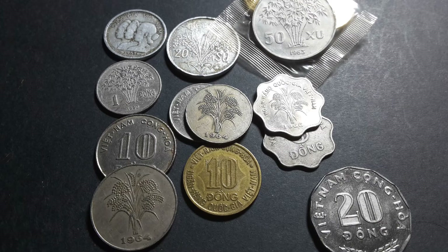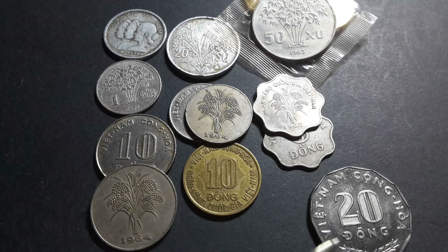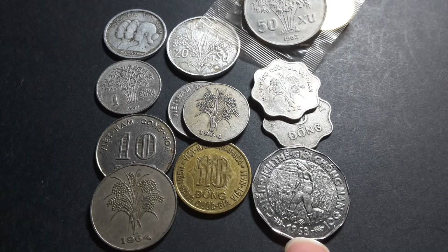On the back of the 1, 5, and 10 Dong coins, we have rice again, the same as on the earlier coins. The 20 Dong, if we have a look, actually features a person working in the rice fields.